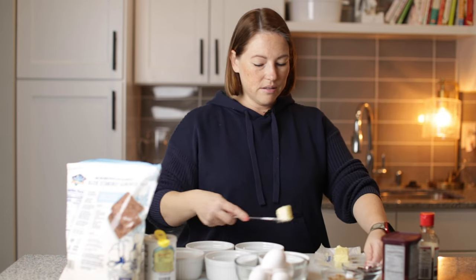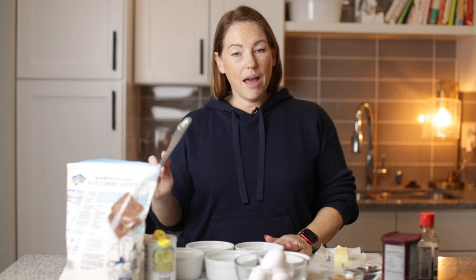So let me just tell you what we're making: we're gonna do a chocolate cake, a chocolate brownie, a chocolate chip cookie, a peanut butter cake, and a cinnamon roll.